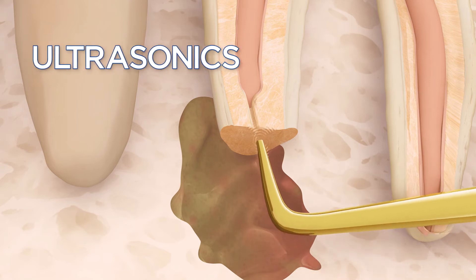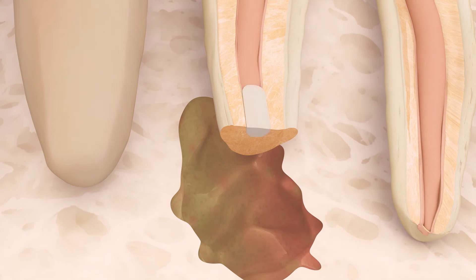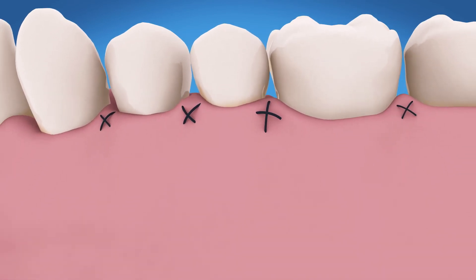The endodontist uses special ultrasonic instruments to create a space in the end of the root, then places a small filling to seal the root canal. Finally, a few stitches are placed to help the tissue heal.